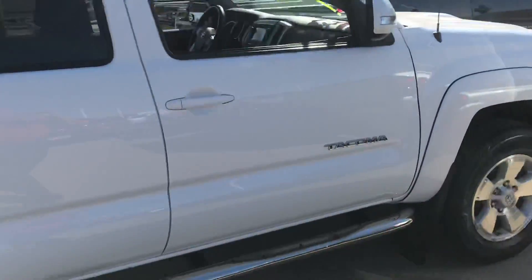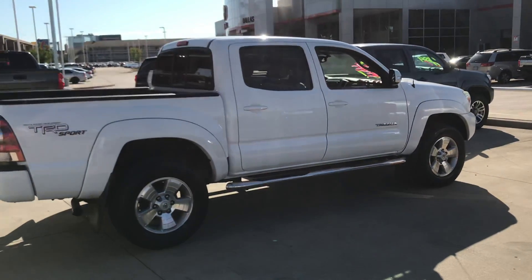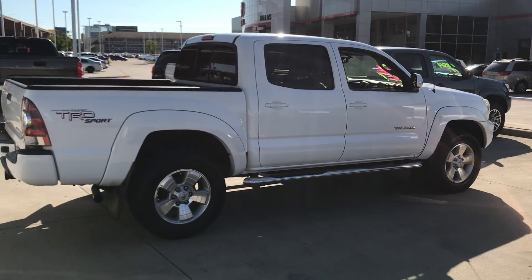Again, it's Bert Flores with Toyota Dallas. Just wanted to shoot you a quick little video, let you know that the vehicle is here and it's available. Please give me a call back at 972-241-6655. Thank you.